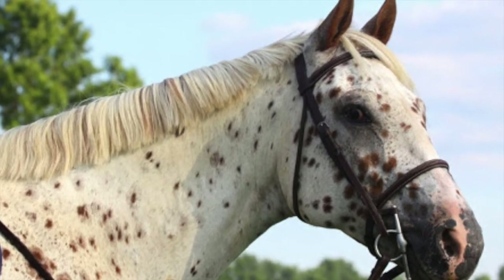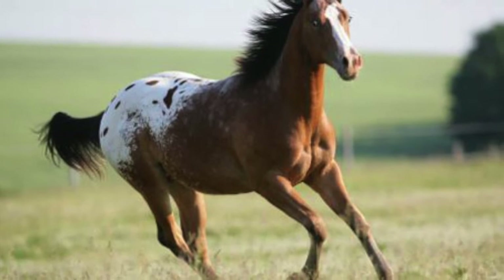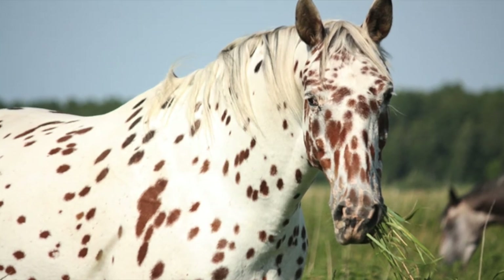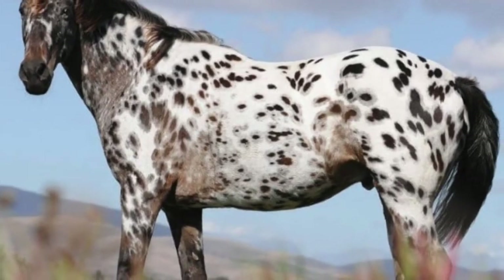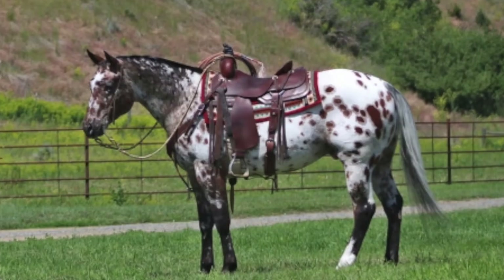The breed's name likely relates to the Palouse River area. At first people referred to this breed as Palouse horses, which later became Appaloosas. The Appaloosa is often seen in Western events including pleasure classes, barrel racing, cutting, and roping, but they can also be found in nearly everything else such as racing, dressage, jumping and endurance. Appaloosas are known for being gentle, friendly and loyal companions.